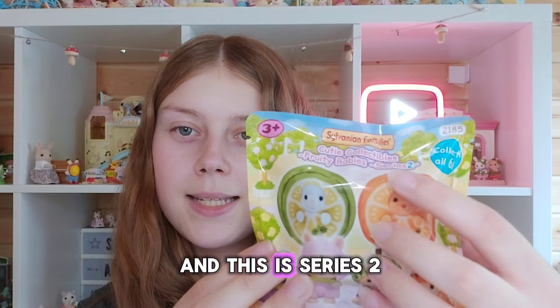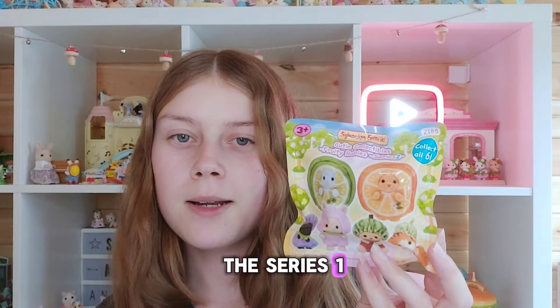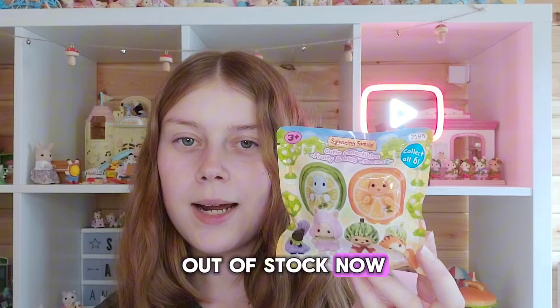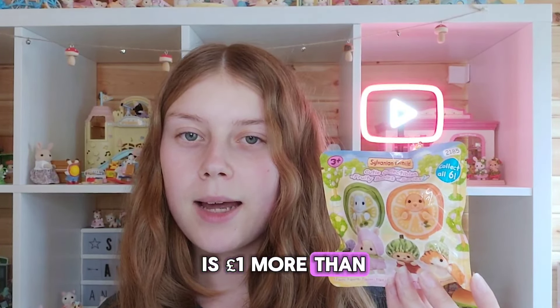Hi everyone, today I'm going to be opening the brand new Fruity Baby blind bags. This is a new exclusive series of blind bags from the Sylvanian Families official website, and this is Series 2. I wasn't quick enough to get any from Series 1 because they go out of stock so quickly, and I think the Series 2 ones are out of stock now as well.